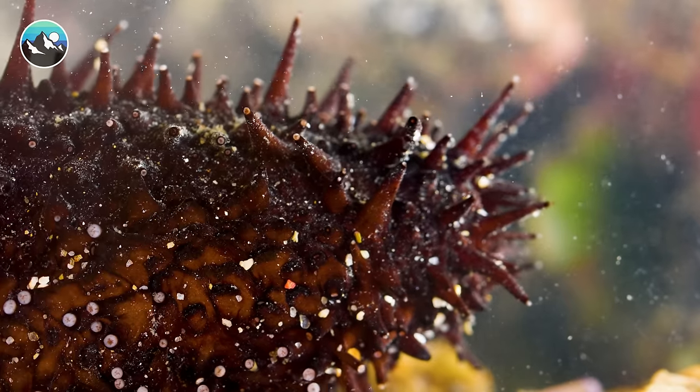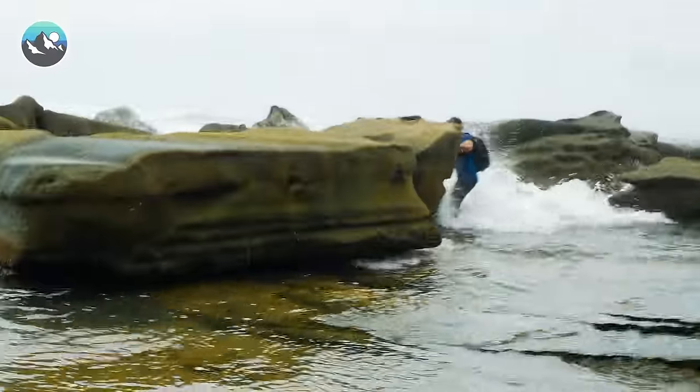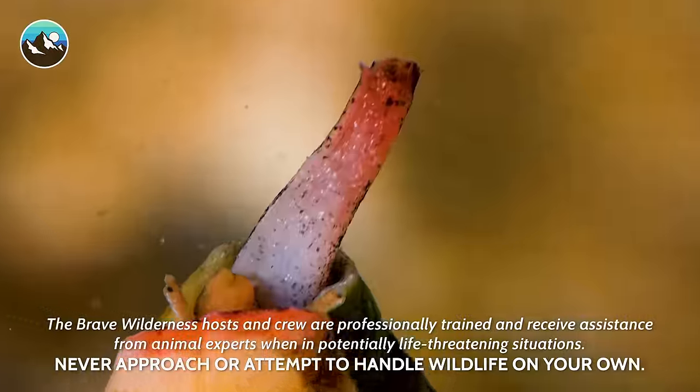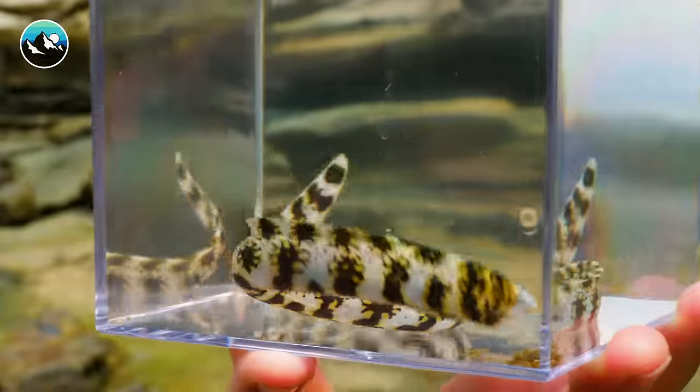The tide pools of Australia are full of bizarre, mysterious creatures, but we need to be careful. I just got drilled. Some of the creatures that call this environment home can also be deadly. An eel! Wow, did you see that? It's trying to bite its reflection.